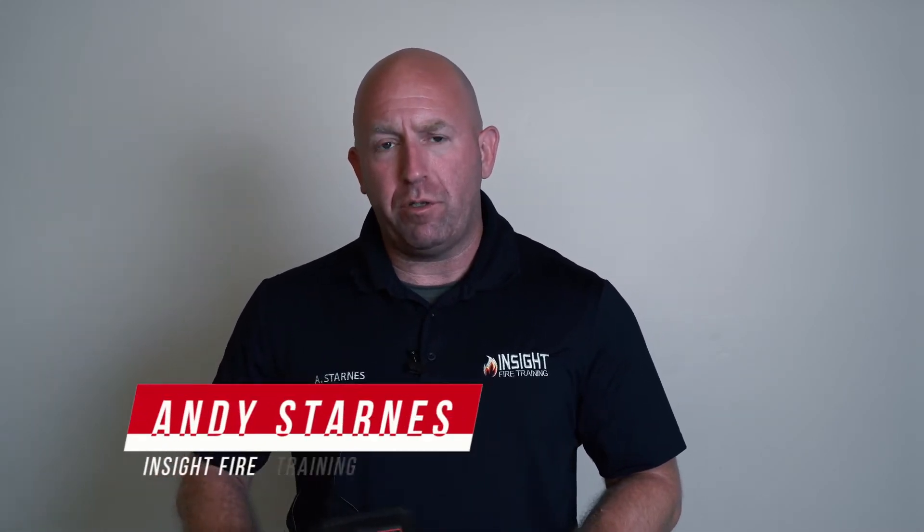We're going to talk to you today about Seek's new ATTACK PRO. This is a decision-making camera. Many of you have heard me speak before about the differences between the two, so we're going to specifically focus on what a decision-making camera is and why it's important for firefighters to understand.